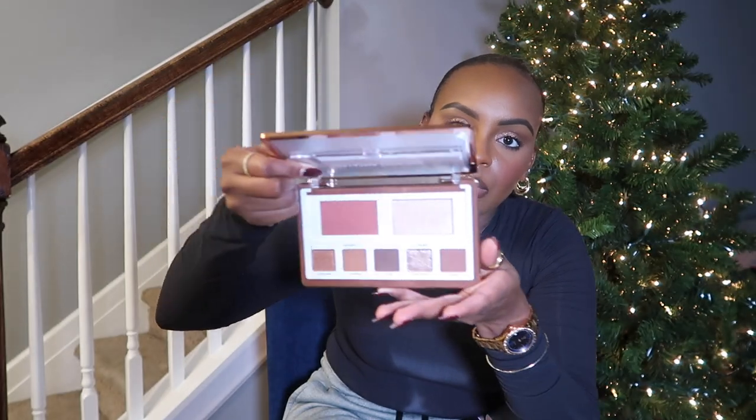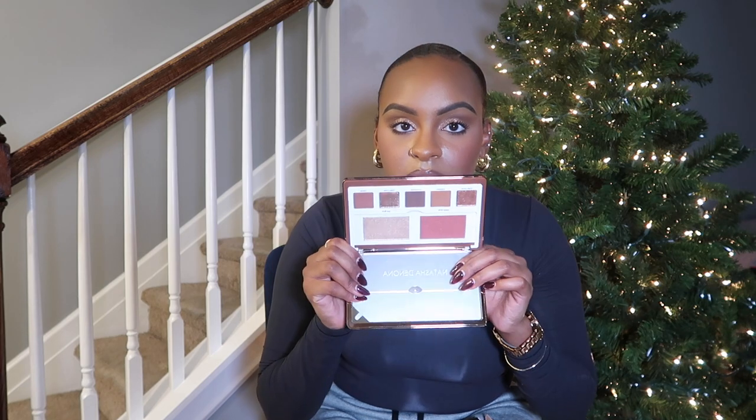The next thing I picked up — I'm going to do a full dedicated review on this palette, so comment down below if you'd like to see it. This is the new Natasha Denona Glam Face Palette in the dark shade — there's a light one and a dark one. Look at that packaging! It comes with essentially a blush, a highlighter, and eyeshadows, so you're supposed to do an entire full face using just this palette. This lighting is not doing it any justice — it's so pretty in person — so I'm going to do a full video on this.